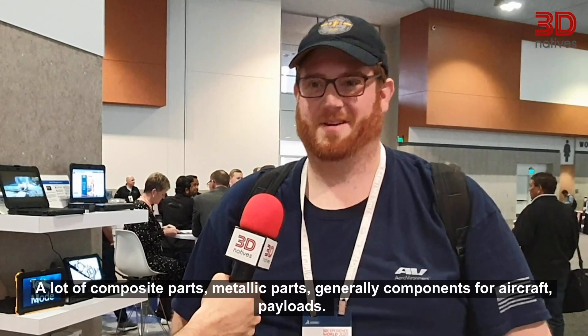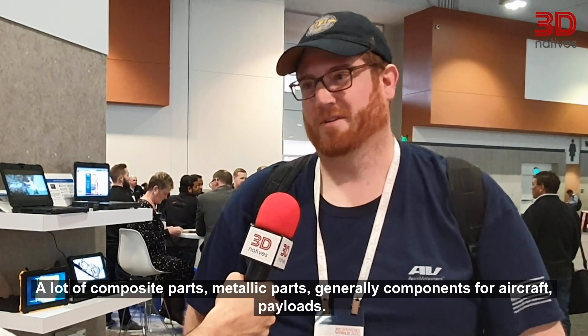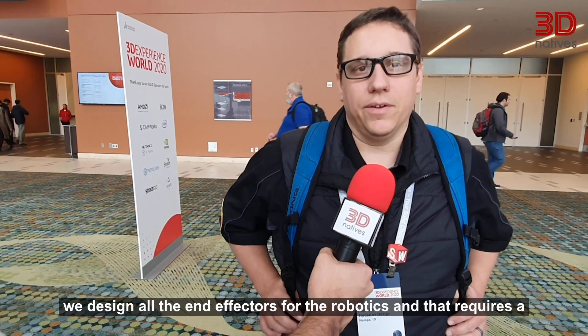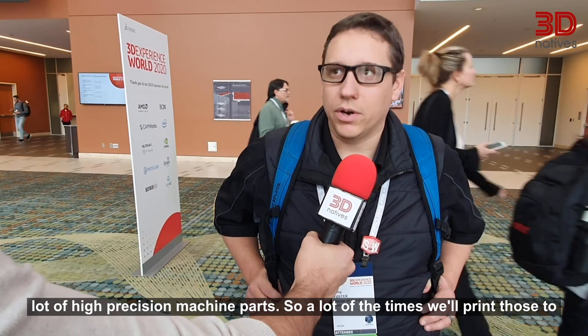Packaging design. Primary packaging design. Make casting molds and a lot of fixtures. A lot of composite parts, metallic parts. Generally like components for aircraft payloads. We print a lot of machine parts and in designing with robotics, we design all the end effectors for the robotics.